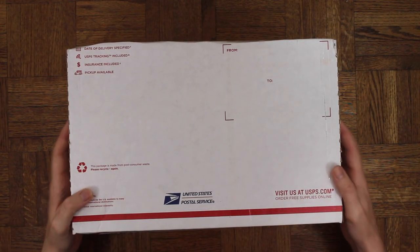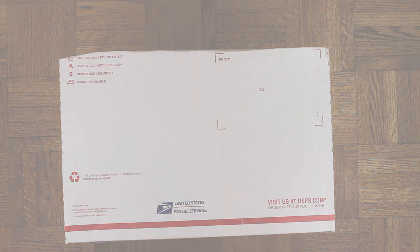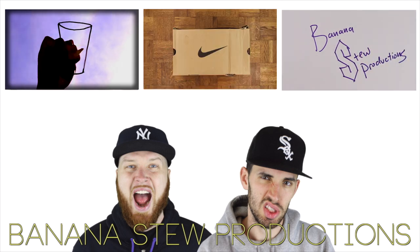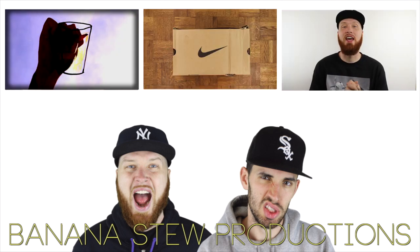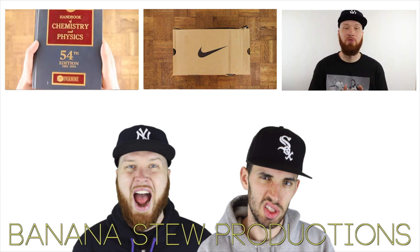I really hope this is double-boxed because right now it ain't looking too good, it ain't looking too good.